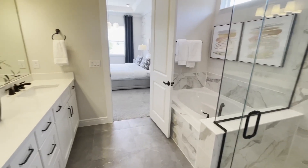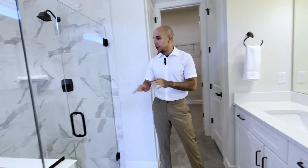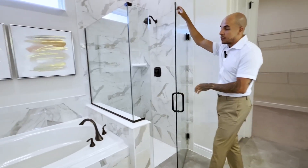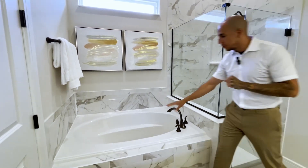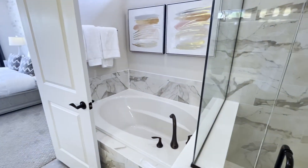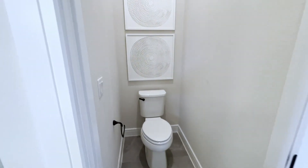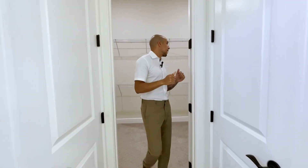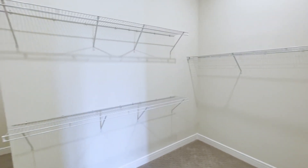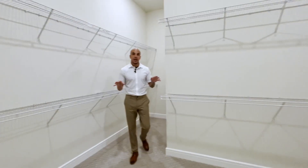Stepping into the master bathroom, the quartz countertops and fixtures match the bathroom we saw earlier. On this side you have a walk-in shower with a beautiful glass door, and right next to that is a soaker tub — perfect after a long hard day of work. Through this door you have a private toilet area. On this side there's another storage closet, and then take a look at this master walk-in closet — it just keeps going. You're definitely not going to have any issues with too much space in here.